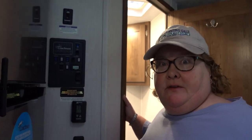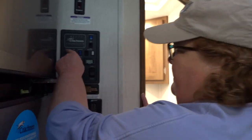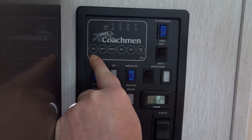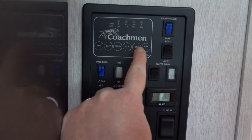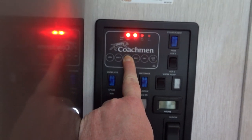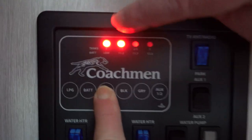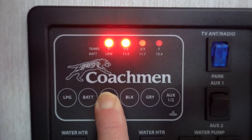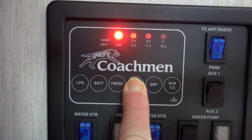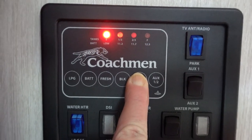We decided to go ahead and fill the tanks so you could see how this works. In this one, you press a button to see the levels — there's one for fresh water, one for propane, battery level, black tank, gray tank, and auxiliary. Right now we're focusing on the fresh — we're probably close to half a tank. The red lights show a third, a half, getting close to two-thirds. You don't have to worry about emptying the black or gray until you get to full or very close to it.